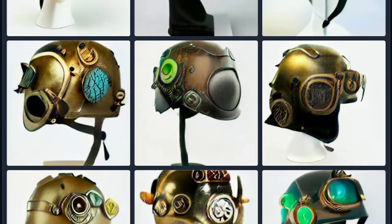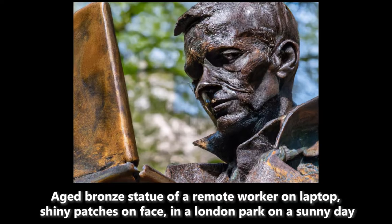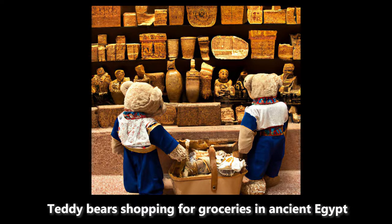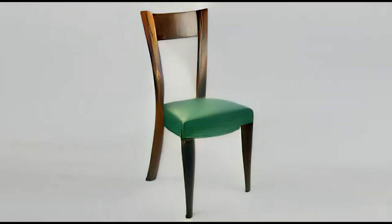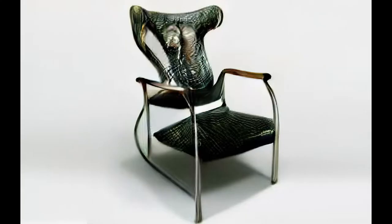...and these systems can produce really compelling, almost photorealistic or artistic interpretations of what you're looking for — that at first glance you can't believe a human didn't make this. But if you scrutinize these things and look a little closer, often you'll see what's known as incoherence, where you ask for a picture of a chair and get something that sort of looks like a chair but maybe it's missing a leg or things don't quite connect.